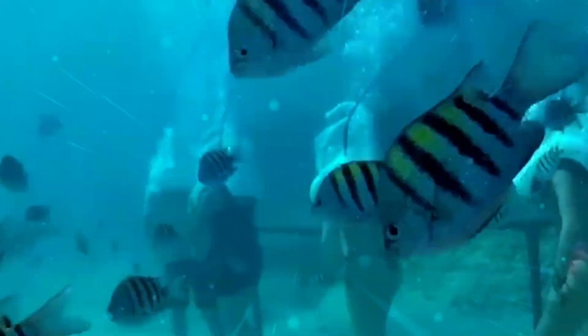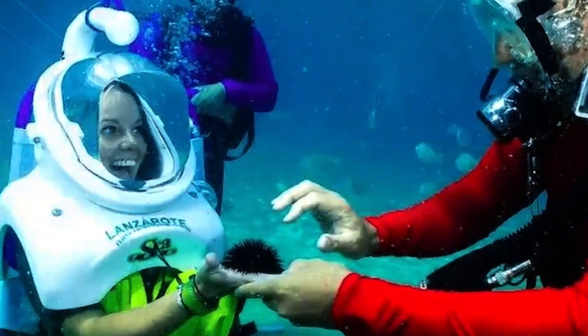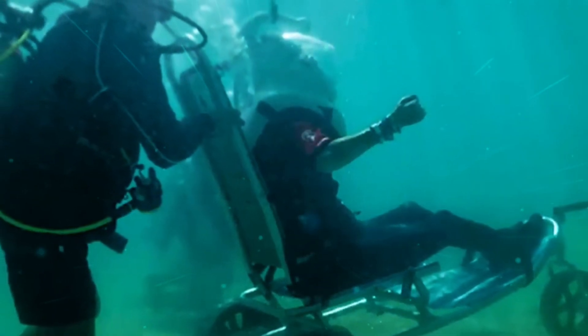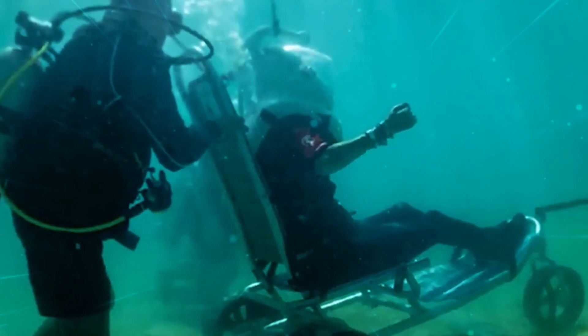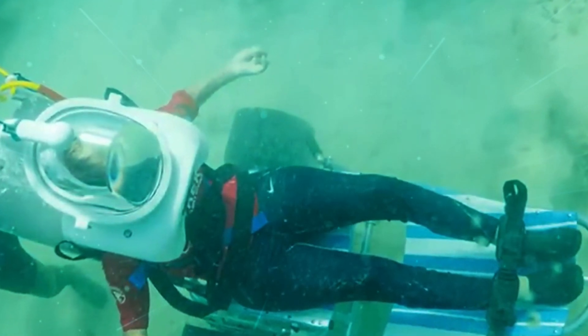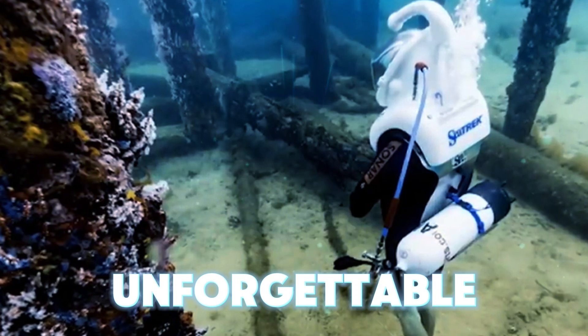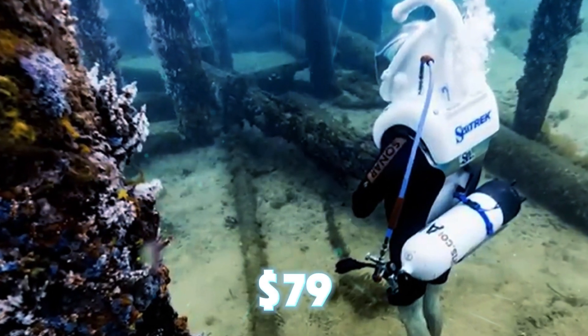Lasting around 25 minutes, these tours are perfect for creating lasting memories, often allowing photography and video recording. A guide will accompany you and you'll wear helmets that provide three times more air than usual while keeping your head dry. In Mexico, this unforgettable experience costs just $79 per person.